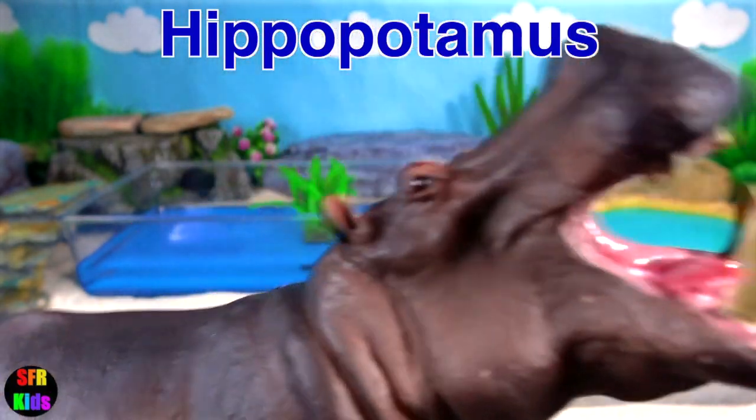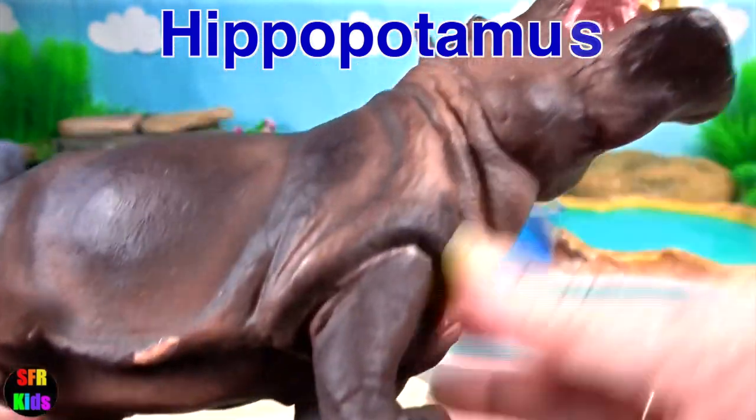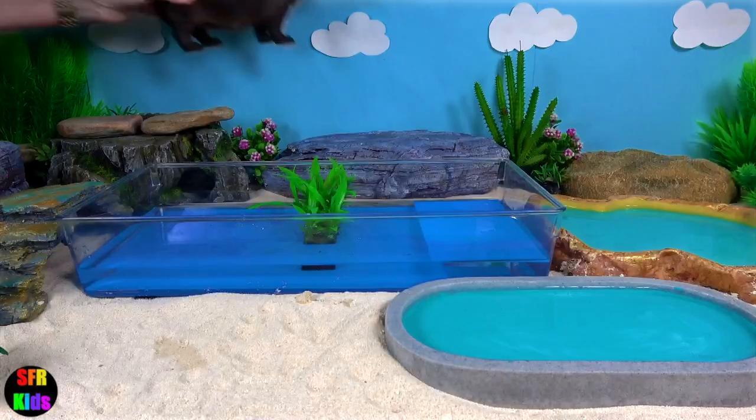Hippo. Their skeletal structures are graviportal, adapted to carrying their enormous weight, and their specific gravity allows them to sink and move along the bottom of a river.